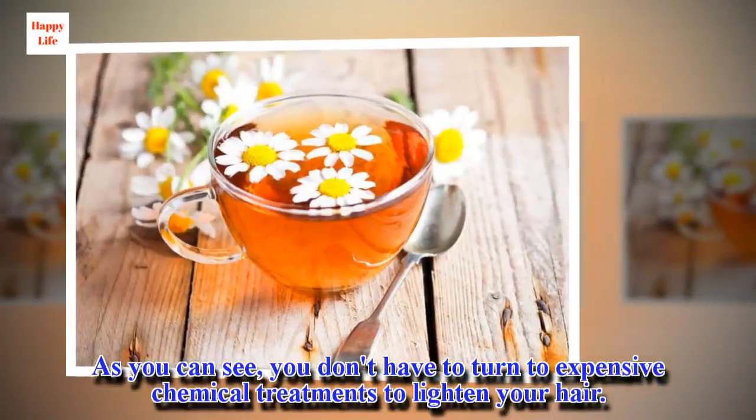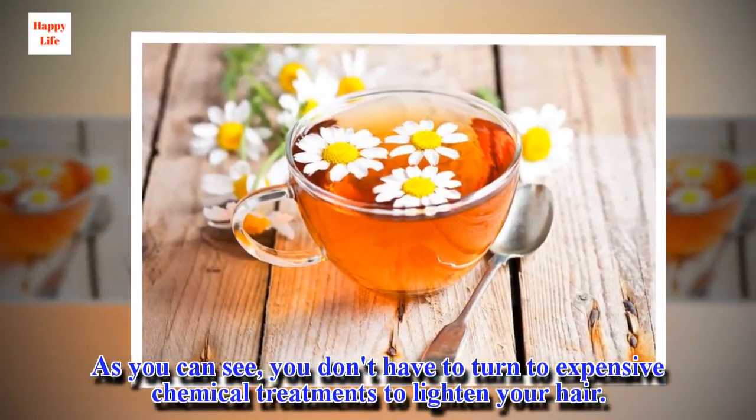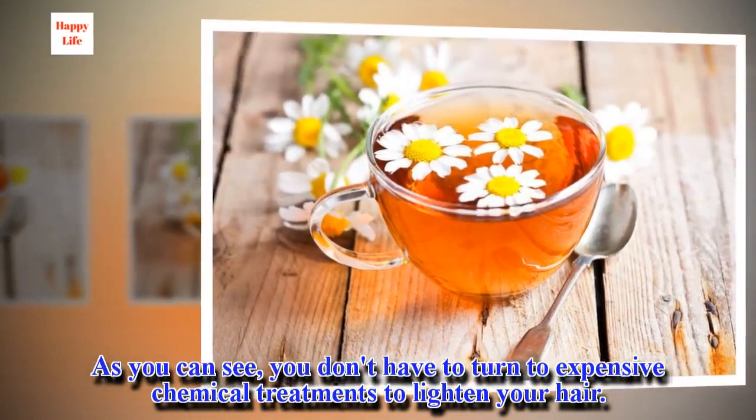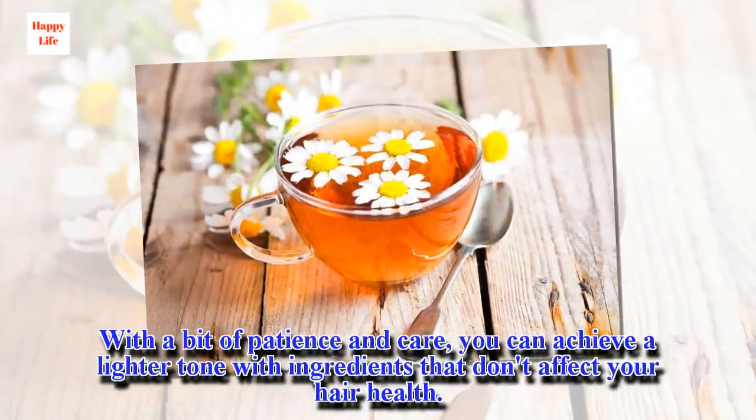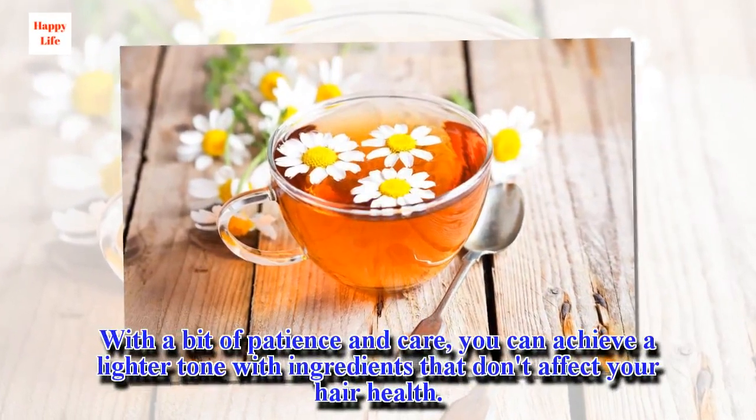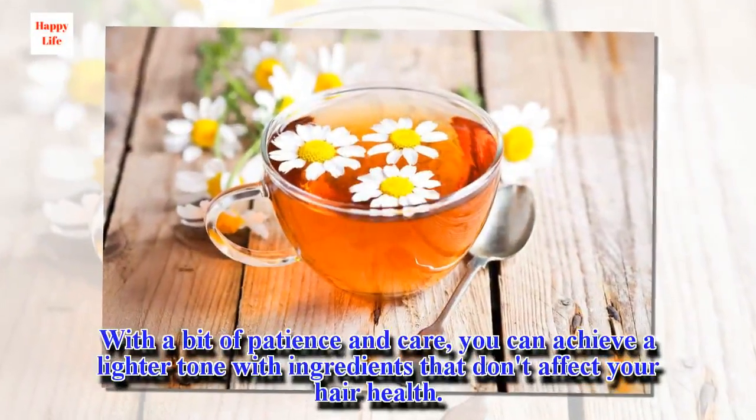As you can see, you don't have to turn to expensive chemical treatments to lighten your hair. With a bit of patience and care, you can achieve a lighter tone with ingredients that don't affect your hair health.